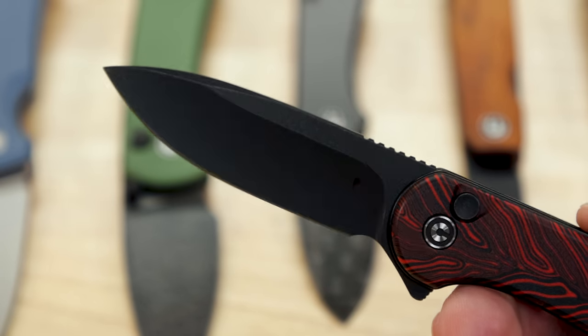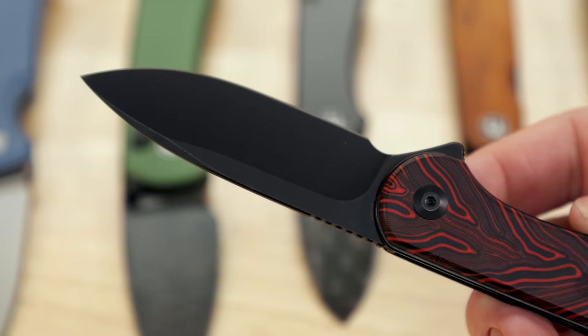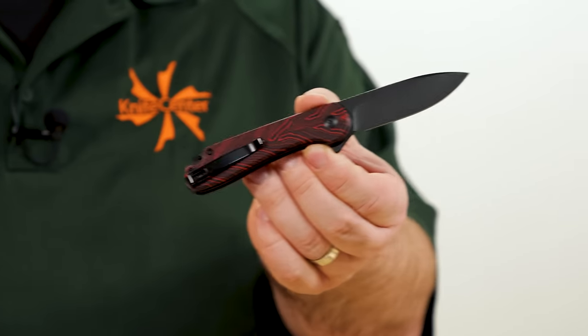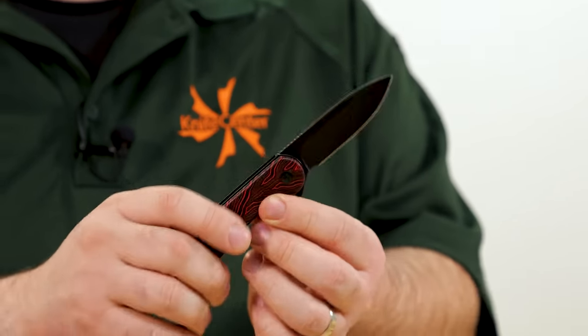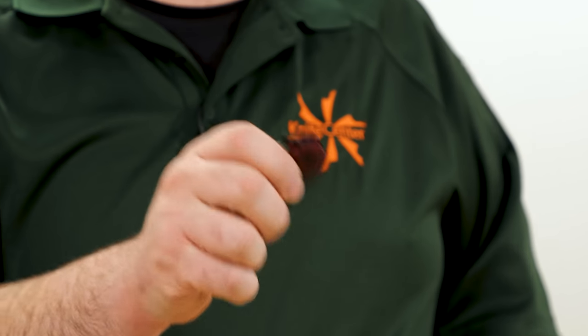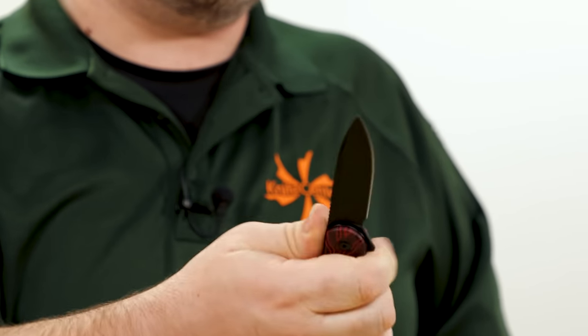The Elementum 2 has a drop point blade with a hollow grind, very thin behind the edge — and that's something Civivi does exceptionally well across the board: very thin, very sharp edges. Very neutral handle, deep carry pocket clip — not reversible in this case — and a button lock with very good flipping action. The Elementum is definitely the icon and backbone of the Civivi lineup. They recently just made their one-millionth Elementum, so that's a lot.